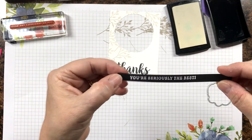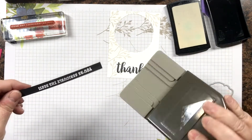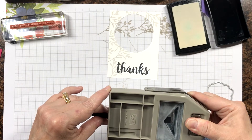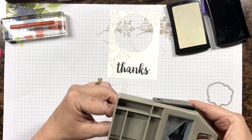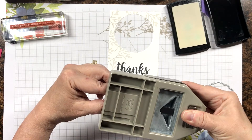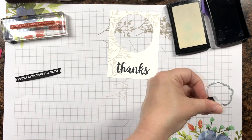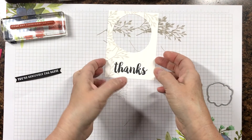I'm going to banner cut the ends with my triple banner punch — this is also in the new catalog, which is awesome because it's really useful for banner cutting the ends of your sentiments like this. You just use your snips and cut up the middle. I think that looks pretty good, so we're going to set that to the side. Now I'm going to make my flowers.